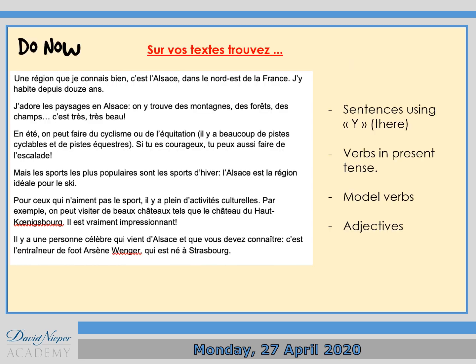Now, for the starter activity, I want you to look at the text about the Alsace, which is a region in France. Then I want you to look for all the sentences that use the word 'y', the letter Y meaning 'there', all the verbs in present tense, modal verbs and adjectives — present sentences using the letter Y, meaning 'there'.